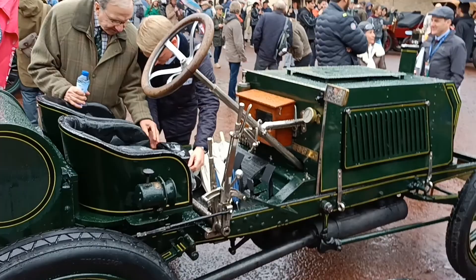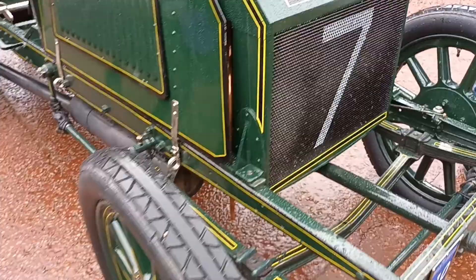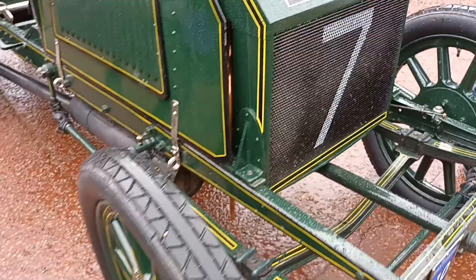It's come over from Holland. So that is the 1903 SF Edge Napier — beautiful car.